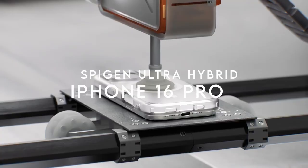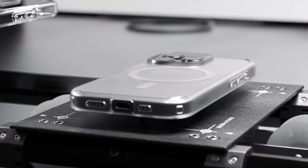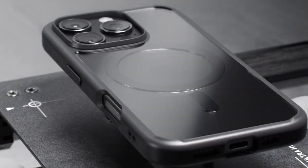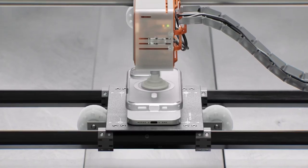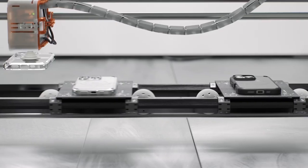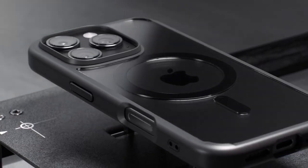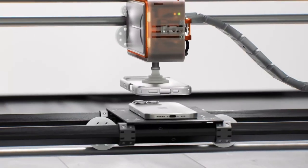At number one, the Spigen Ultra Hybrid case is crafted from a premium blend of polycarbonate and TPU. It boasts stronger magnets for enhanced MagSafe strength and features military-grade drop protection thanks to Spigen's innovative air cushion technology. A standout feature is its infused blue resin, which guarantees long-lasting clarity, ensuring your phone's sleek design shines through.